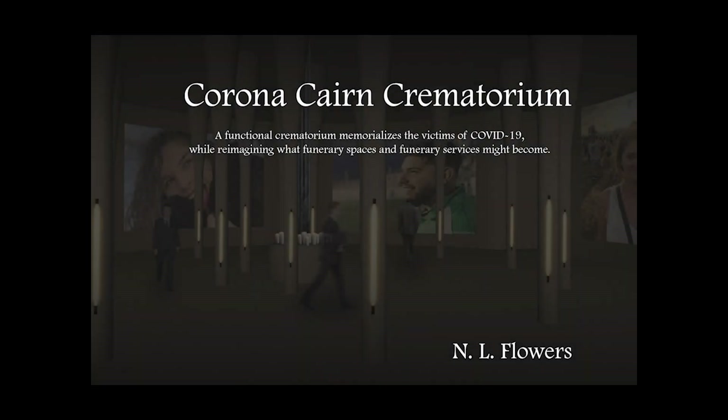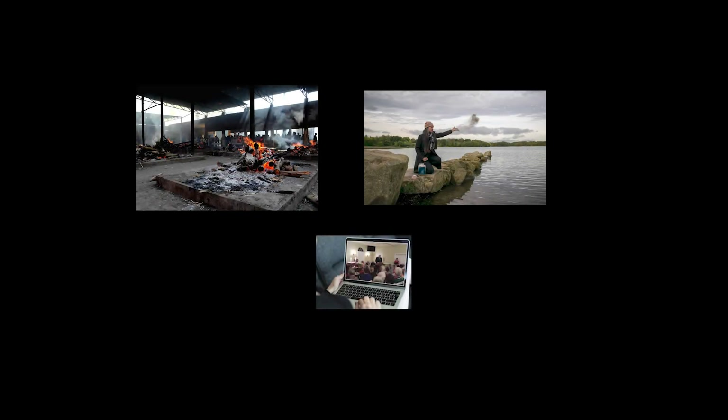In the spring of 2020, I was prompted to address a major issue related to the then-nascent COVID-19 pandemic: how could we, amidst the pandemic, provide people with dignified and meaningful memorial services?